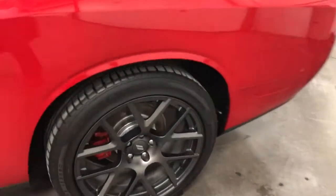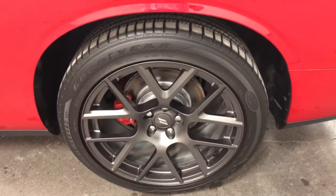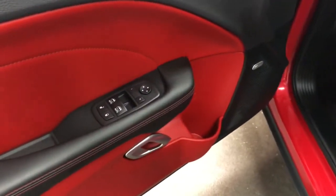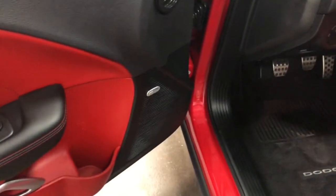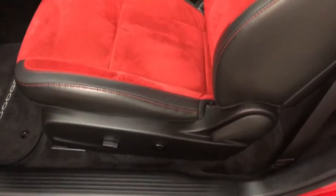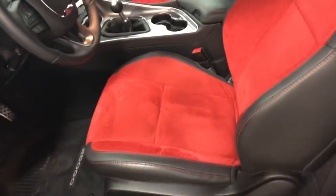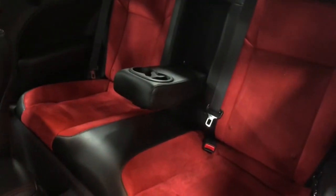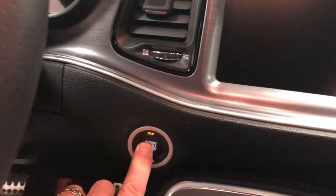There's your front rim — no curb rash, painted rotors, painted calipers. Same on this side: nice painted rotors, painted calipers, and the tires with 5,000 kilometers on them. On the door you've got power windows, power locks, power mirrors, and the Alpine sound system. Nice cup holder, power seat on the driver's side with lumbar adjustment. In the back seat there's lots of room and a nice fold-down armrest.